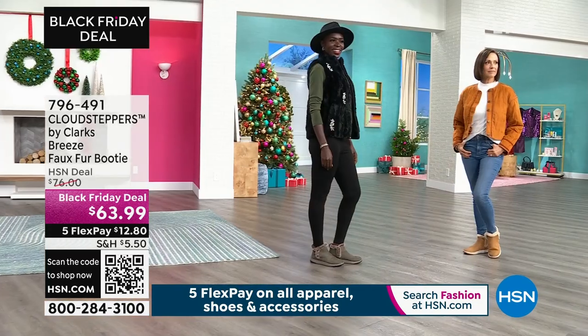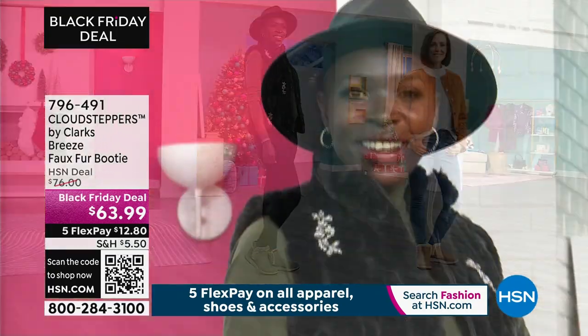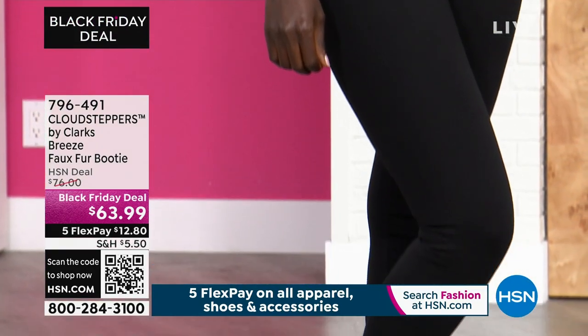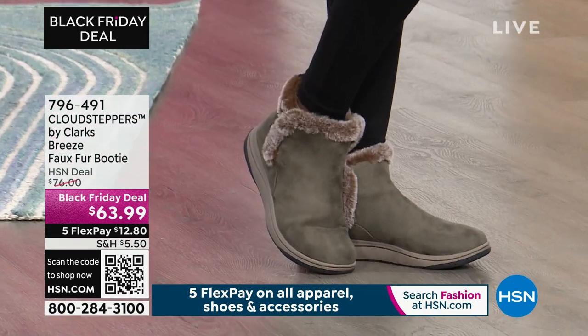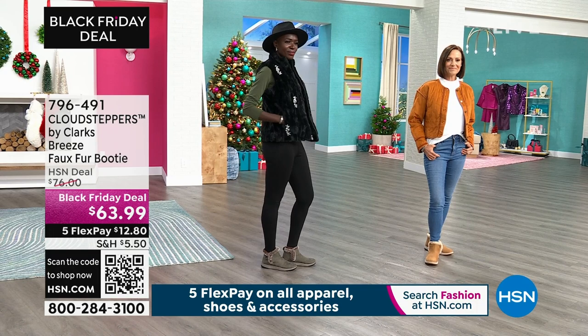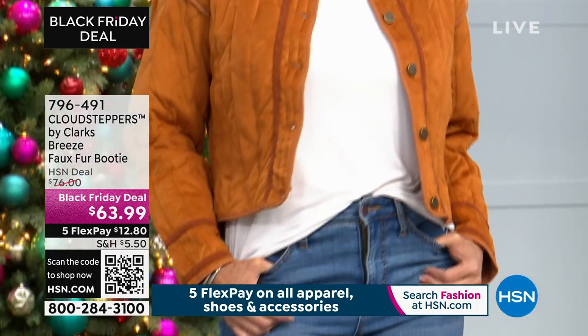Dresses, skirts, short, long — you name it. And they are just back in stock. These have been a big star for us before — they were completely sold out. So to be able to offer them at $63.99, grab it. And remember today you also get the additional benefit of the five flex pay payments — so it's $12.80 on any credit card, and then you have the extra flex pay on your HSN card.